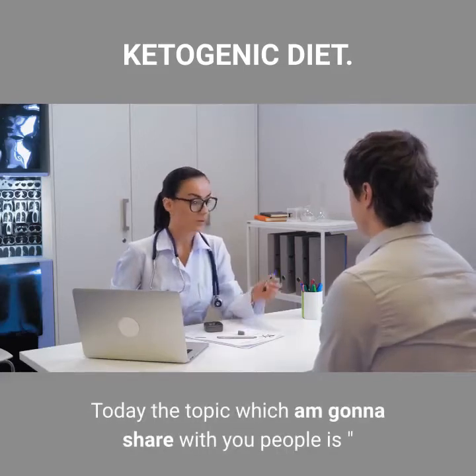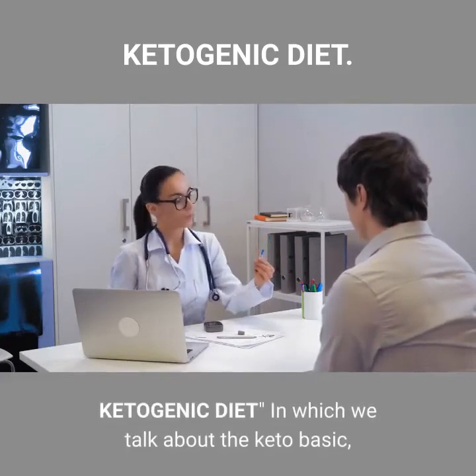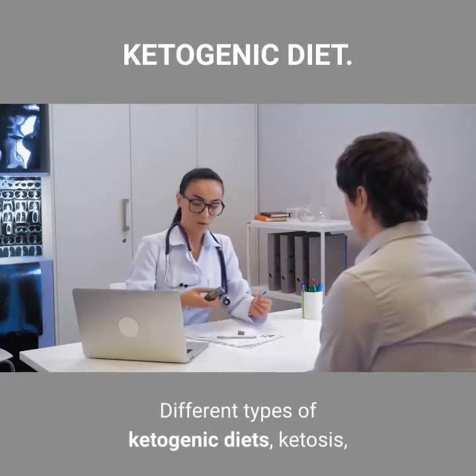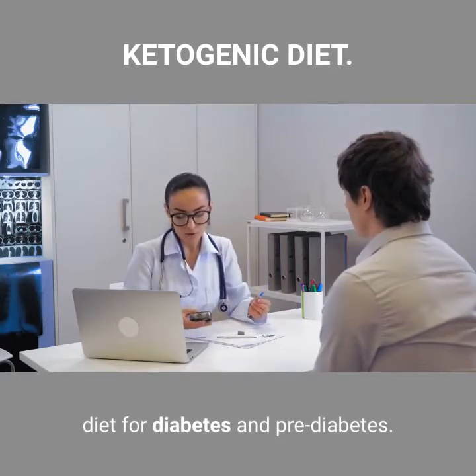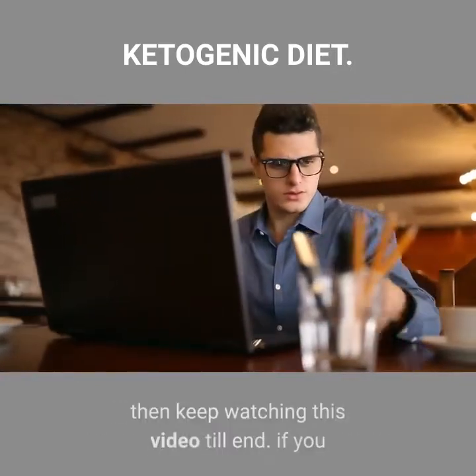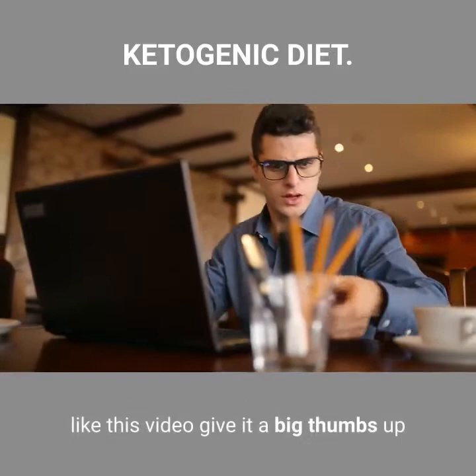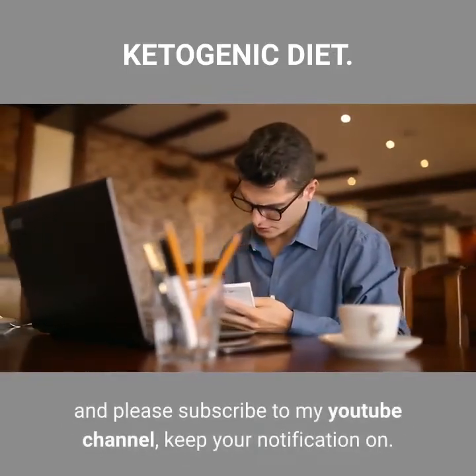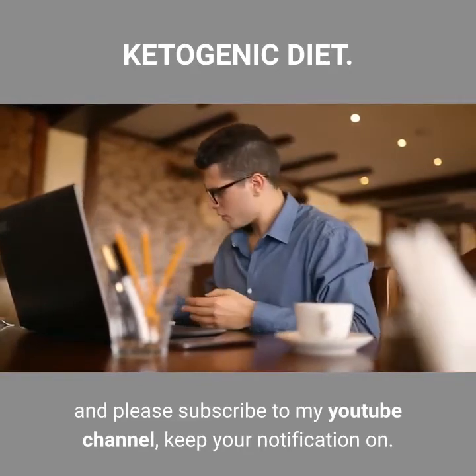Today the topic which I'm going to share with you is the Ketogenic Diet, in which we talk about the keto basics, different types of ketogenic diets, ketosis, and diet for diabetes and pre-diabetes. If you want to maintain your health and stay in shape, keep watching this video till the end. If you like this video, give it a thumbs up, subscribe to my YouTube channel, and keep your notifications on.